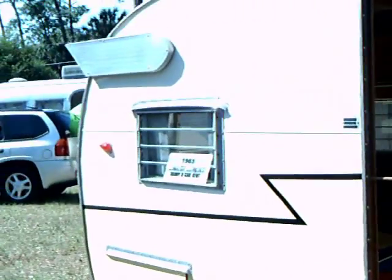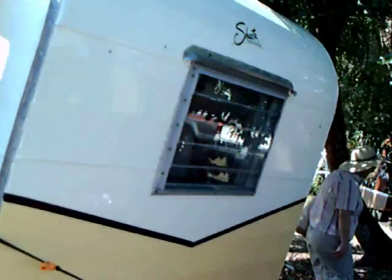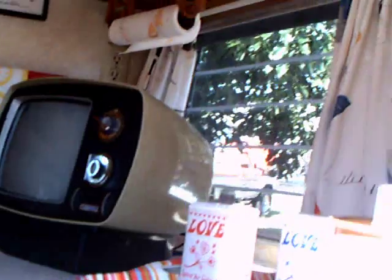Way back in the day, Florida attracted many tourists who would arrive in trailers. They called them tin can tourists because they kind of resembled tin cans. This is a newer model that probably dates back to the 60s. Tin can tourists probably started in the 20s and they were very primitive trailers. This is very deluxe compared to that.